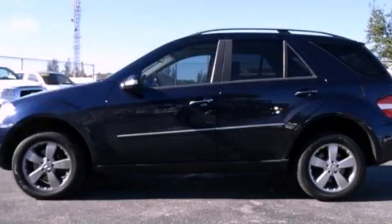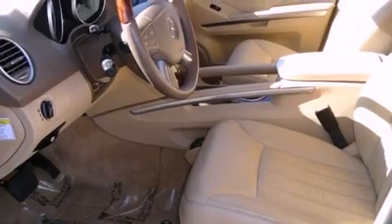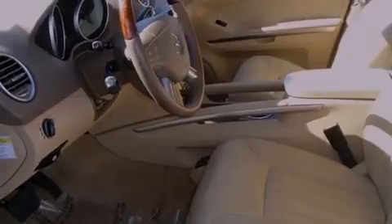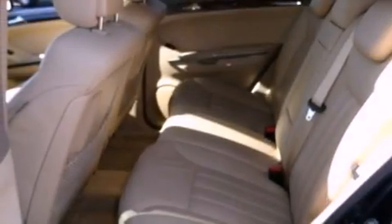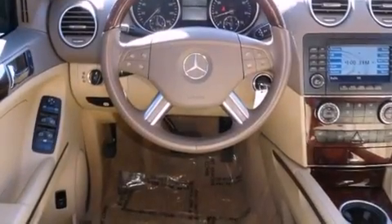This is a 2006 Mercedes-Benz M-Class, a luxurious package designed with the finest elements in mind. It has a 5.0-liter, 8-cylinder engine, a 7-speed automatic transmission, and the added capability of 4-wheel drive.